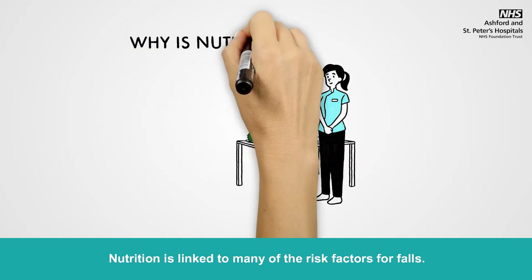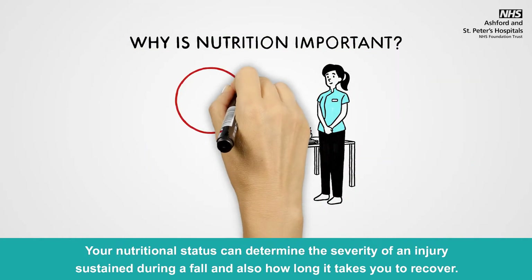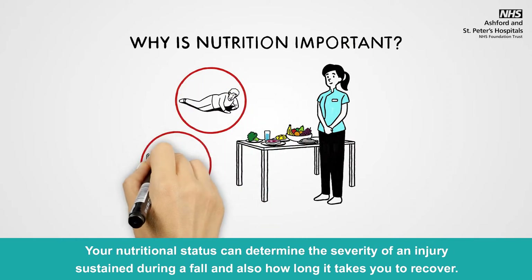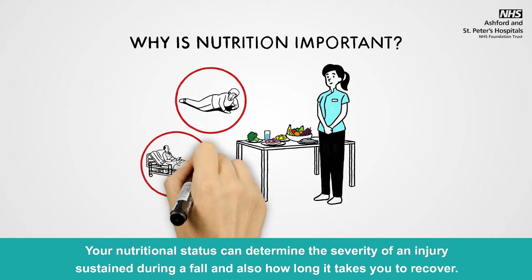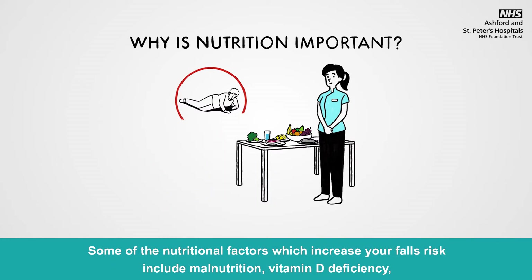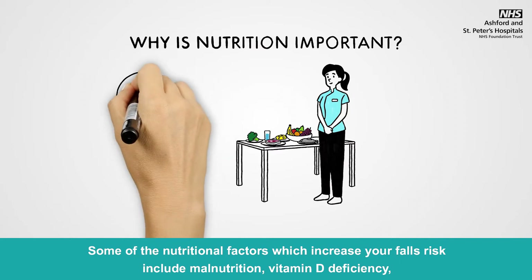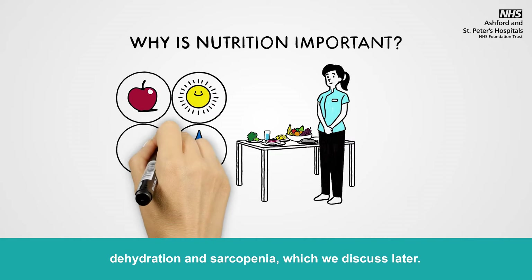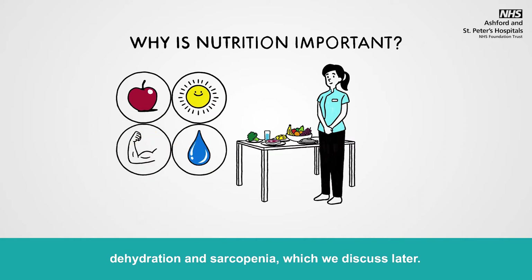Nutrition is linked to many of the risk factors for falls. Your nutritional status can determine the severity of an injury sustained during a fall and also how long it takes you to recover. Some of the nutritional factors which increase your risk of falling include malnutrition, vitamin D deficiency, dehydration and sarcopenia, which we discuss later.